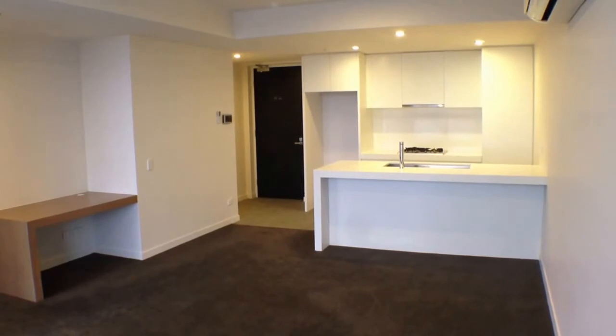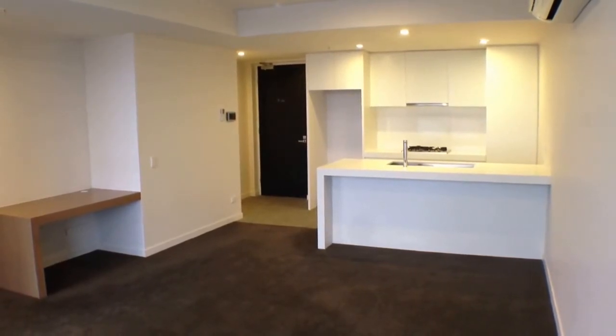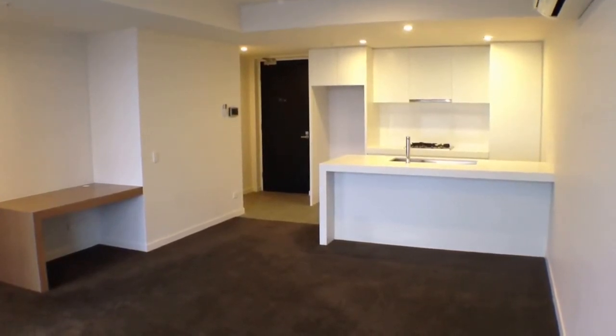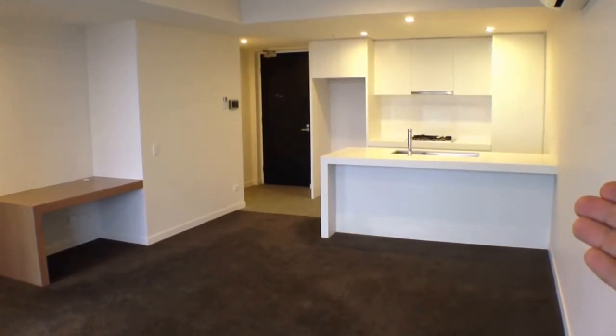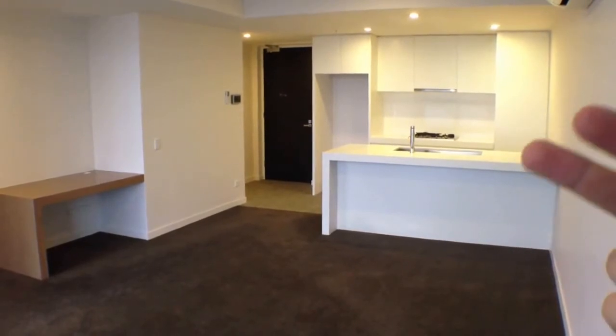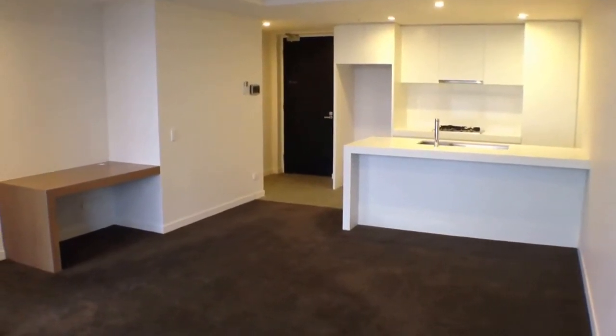Here we are at unit 605 at 253 Bridge Road in Richmond for the marketing video tour of this property. We'll begin with a quick floor plan — looking through our living room space, we've got our kitchen down the very end. Directly to the left of that we've got our bathroom and laundry. Directly to my left we've got our little study nook. Our two bedrooms are just behind that and directly behind me we've got our winter garden or balcony.